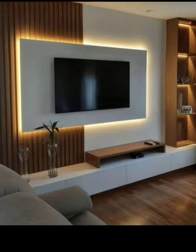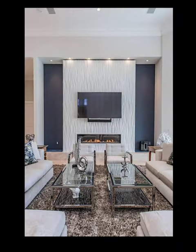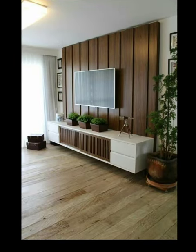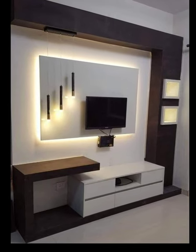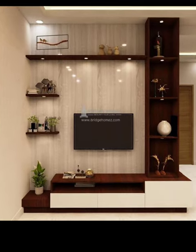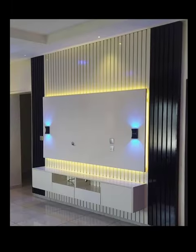And speaking of style, we will guide you through the world of contrasting materials — from the warmth of wood to the sleek glass and the contemporary illusion of metal. We will show you how to create a harmonious blend of textures and finishes that will make your TV unit the centerpiece of the space.